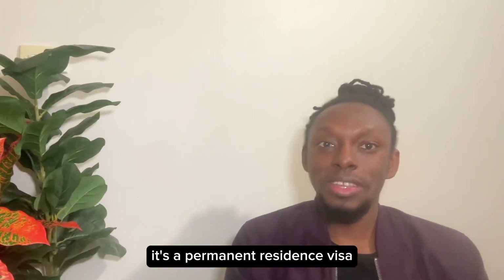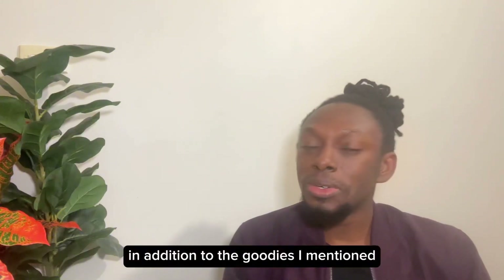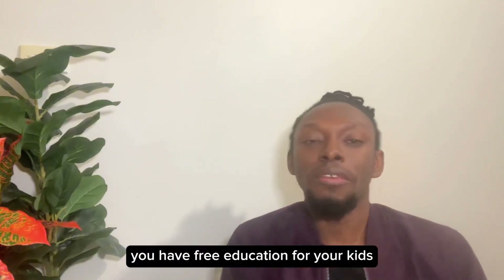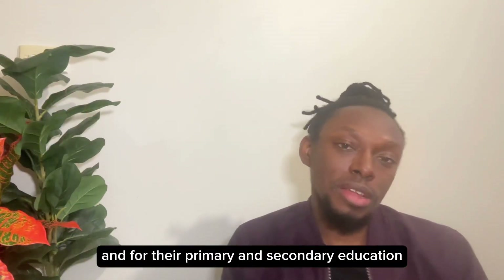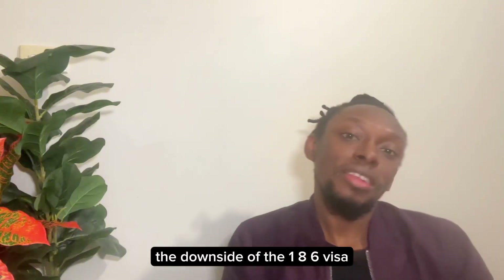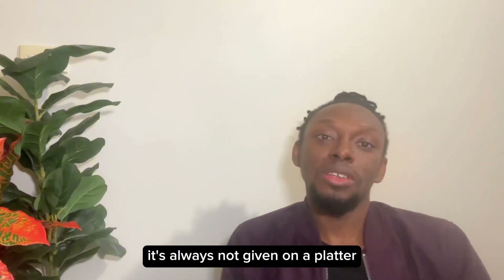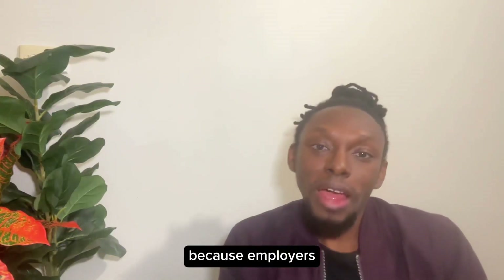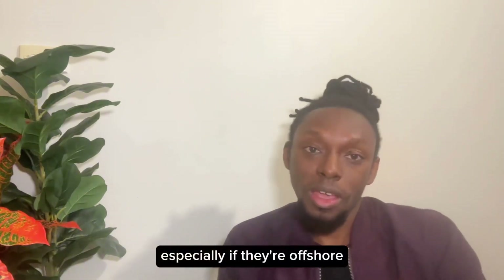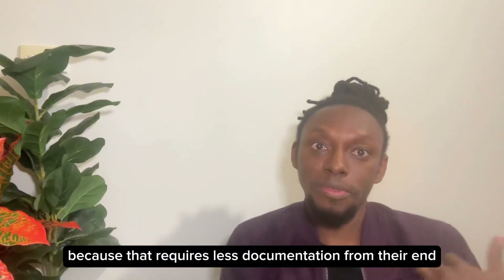Moving to the 186 — it's a permanent residence visa that gives you unrestricted access to many benefits. In addition to the goodies mentioned for the 482, you can buy property without any extra foreign investment surcharge, you enjoy free healthcare, free education for your kids through primary and secondary school, and you pay local fees for tertiary education. The downside of the 186 is that it's not an easy visa to get an employer to sponsor — employers have more documentation to provide to the department, which often pushes them towards the easier 482 route that requires less documentation.